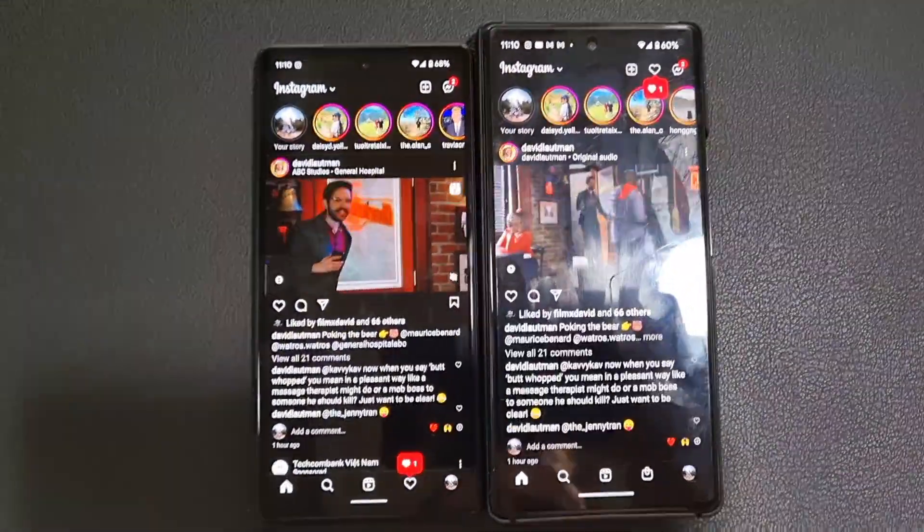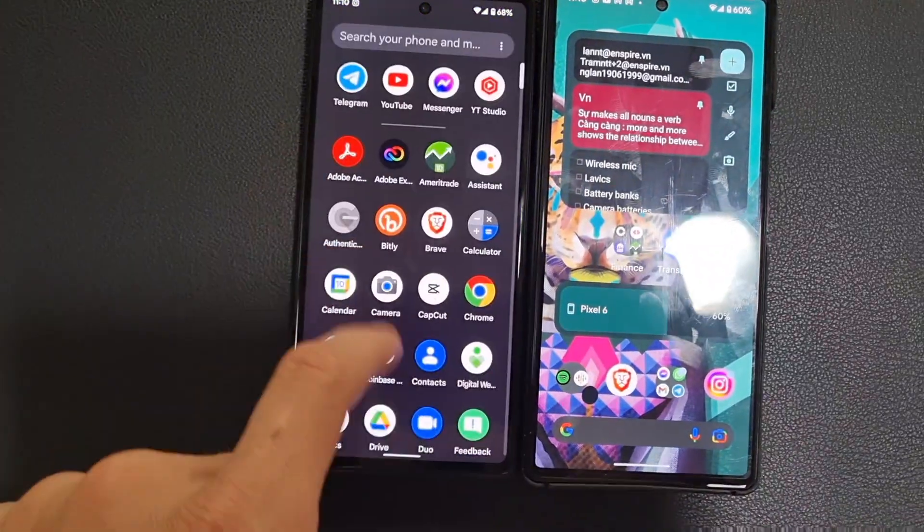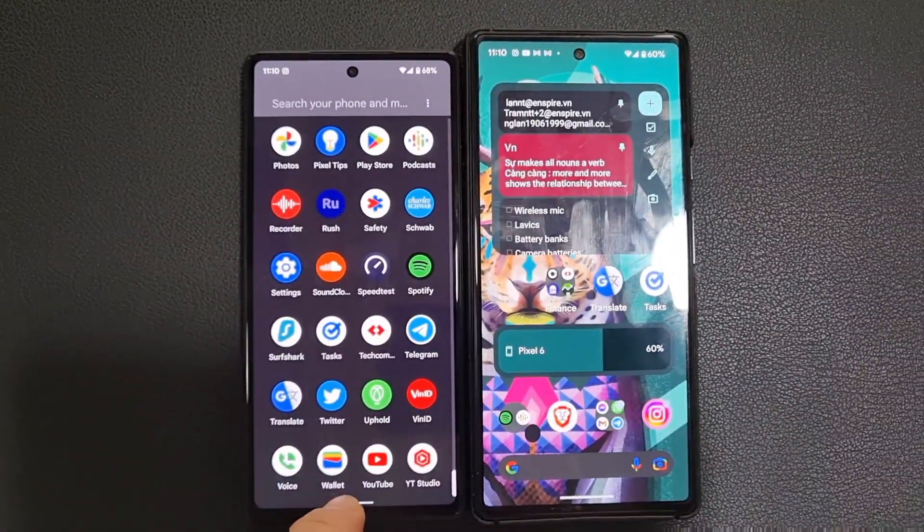Hey, it's Mitchell. I'm fluent in tech so you don't need to be. I promise I'm going to be testing both of these devices more — I'm just on vacation right now and don't have a desktop computer to edit videos on.